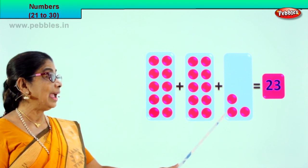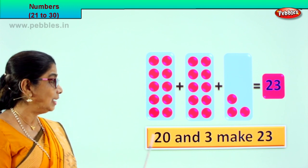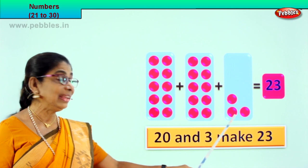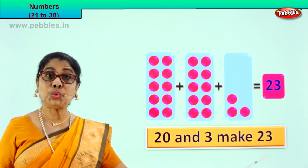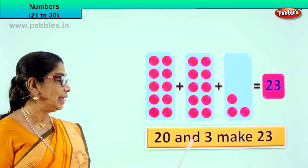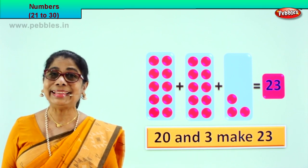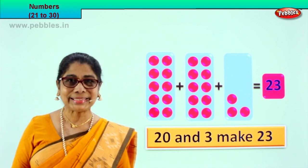So 20 and 3 make 23. 10 plus 10 is 20, and 3 make 23. 20 plus 3 is 23. 20 and 3 make 23. Very good! Did you enjoy? Shall we go to the next exercise?